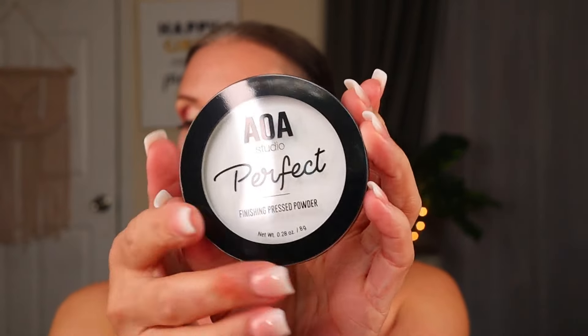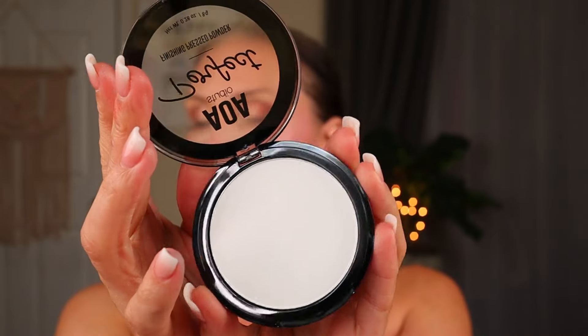I got the AOA Studio Perfect Finishing Pressed Powder. Last time I got their banana setting powder and really loved it — I found it very comparable to one from an Ipsy glam bag that was a $20-something brand, while the AOA one was only $1.55. This one says it's anti-shine with a blurred finish — looks like a nice mattifying powder. Super excited to try that; a good powder never goes to waste.